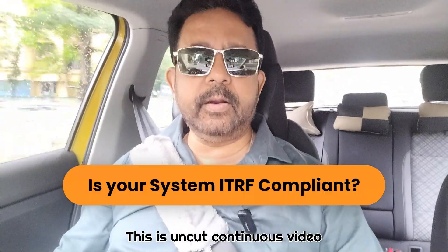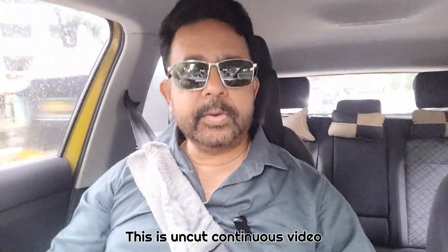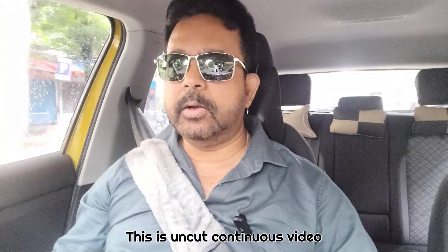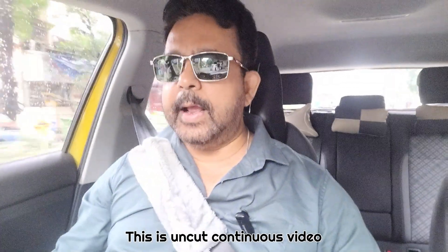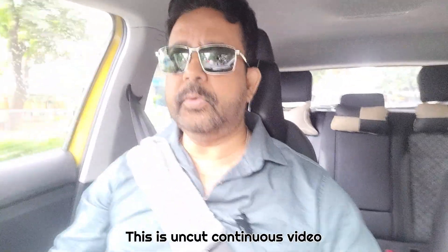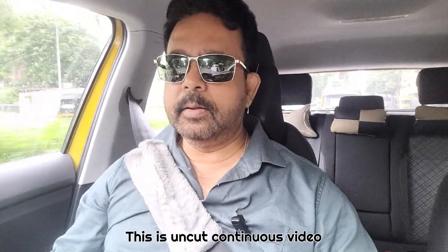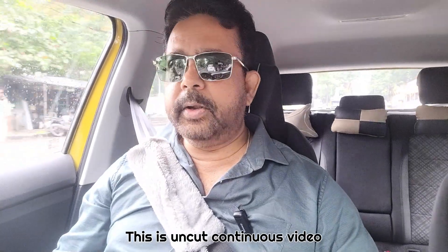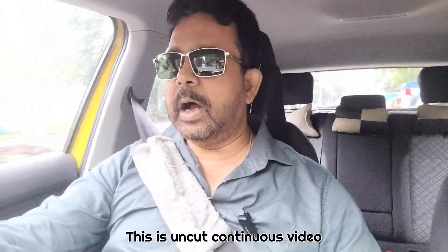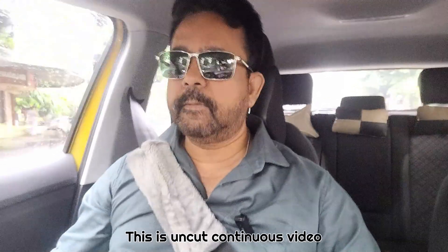Is your system ITRF compliant? You are surveying offshore and all of a sudden the client asks you if your system is ITRF 2020 compliant or not. Most of the time, you will say yes without even knowing what ITRF 2020 is, because you want to make the client happy. But then the client asks you: okay, prove it. How do I know if my system is ITRF 2020 compliant? What will you do?